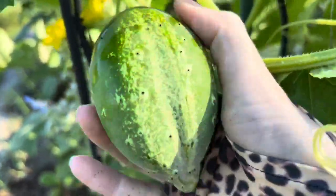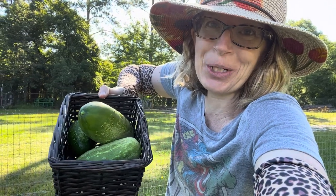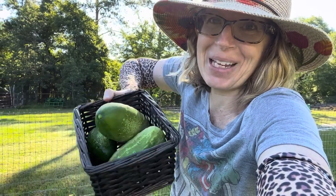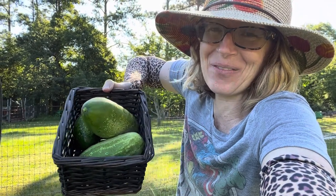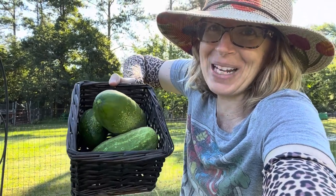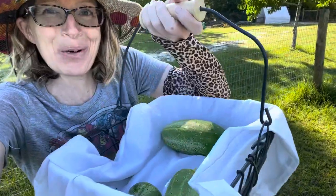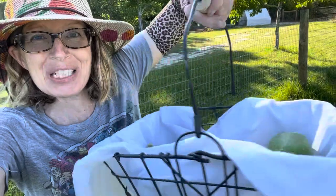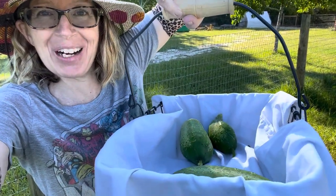Got another little guy right here, twisting him off as well. Like the line from Jaws — 'I think we're gonna need a bigger boat' — I think we're gonna need a bigger basket, because I've only got three cucumbers off this vine and it's already filled my entire basket. So I went inside and got a much bigger basket. That'll do the job much better.